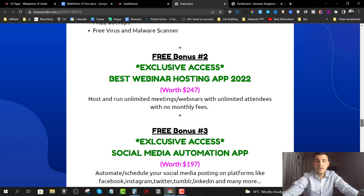Bonus number two is the best webinar hosting app for 2022. This will allow you to host meetings and webinars with unlimited attendees and no monthly fee. If you are not running webinars in 2022, you are missing out on big money. You need to switch to running webinars and selling high-ticket offers, and we're going to give you access to this app to host unlimited meetings with unlimited attendees at no charge.